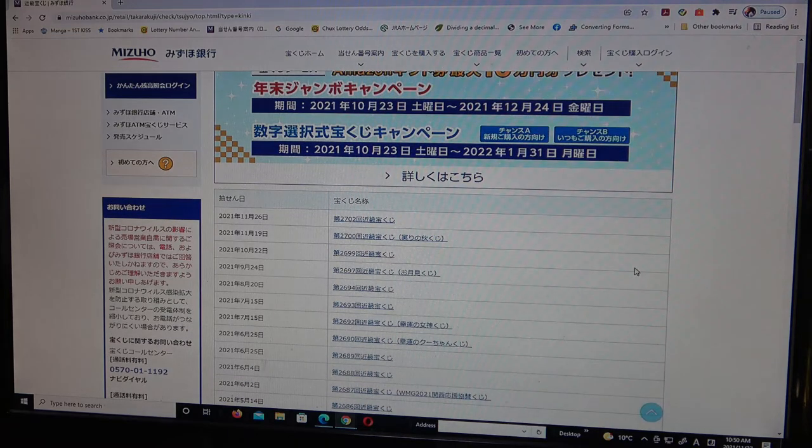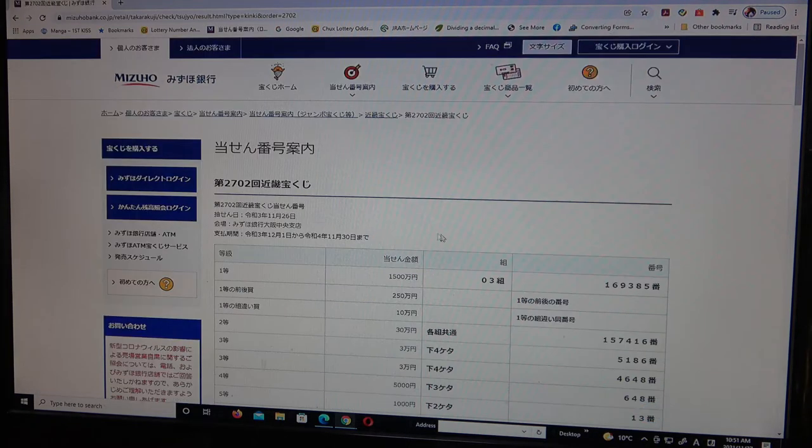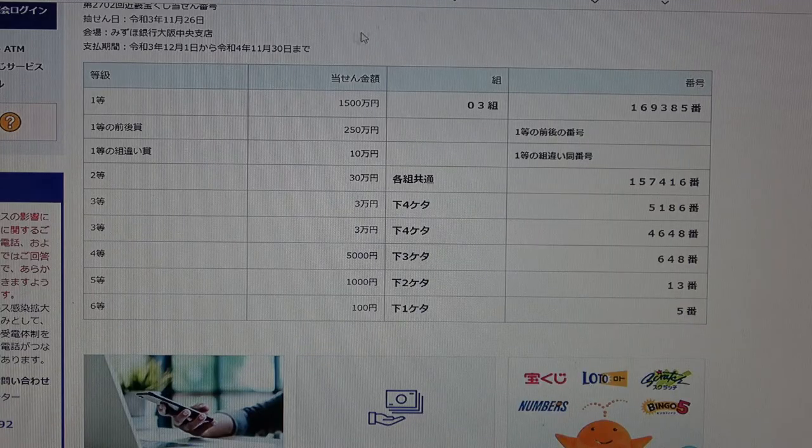At the top, there is drawing 2702, Kinky Takarakuji, for November 26th. I bought a booklet of tickets, but I'm only going to use one of the tickets to show you how to check your ticket.